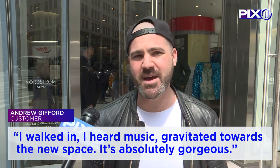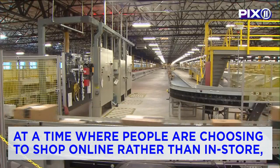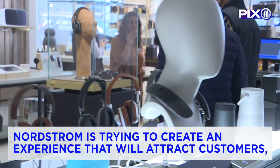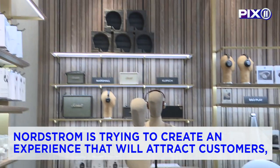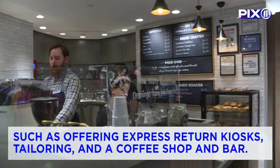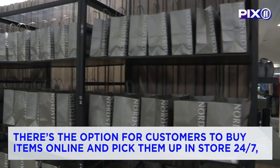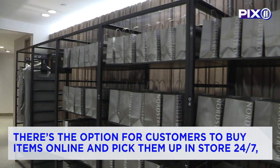At a time where people are choosing to shop online rather than in-store, Nordstrom's is trying to create an experience that will attract customers, such as offering express return kiosks, in-store tailoring, and a coffee shop and bar. There's also the option for customers to buy items online and pick them up in-store 24-7.